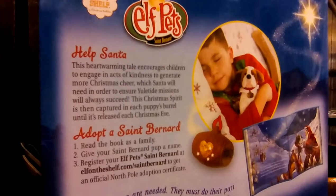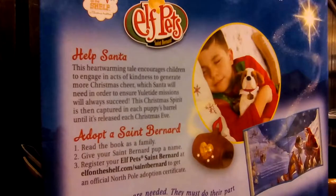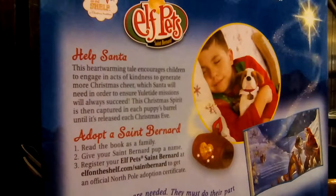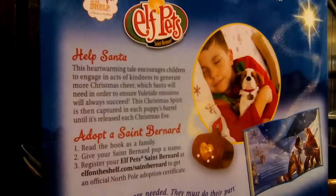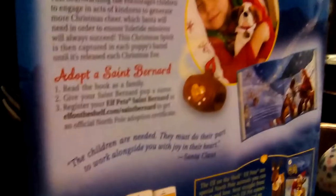Can you read this? Help Santa. This heartwarming tale encourages children to engage in acts of kindness to generate more Christmas cheer, which Santa will need in order to ensure Yuletide missions will always succeed. So this is a St. Bernard.